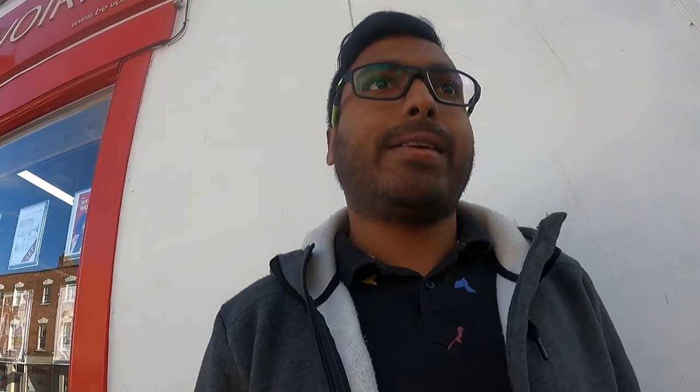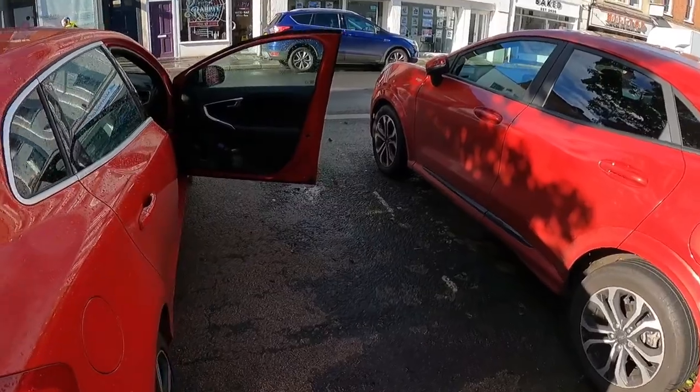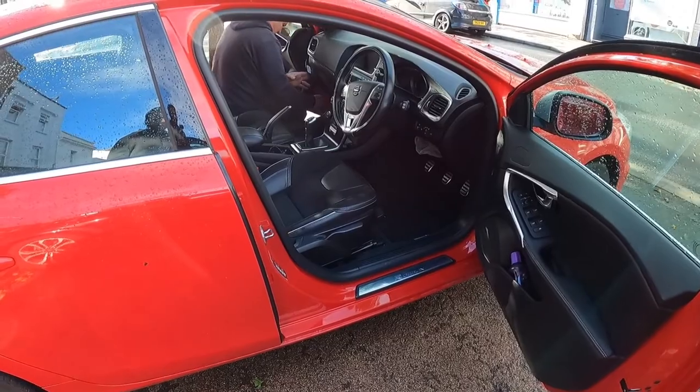I had been driving a 1.2-litre engine back in India, so after that, driving a 2.0-litre engine is amazing. This black box installation takes around 40 to 45 minutes, and it's still going on — it's been about half an hour.